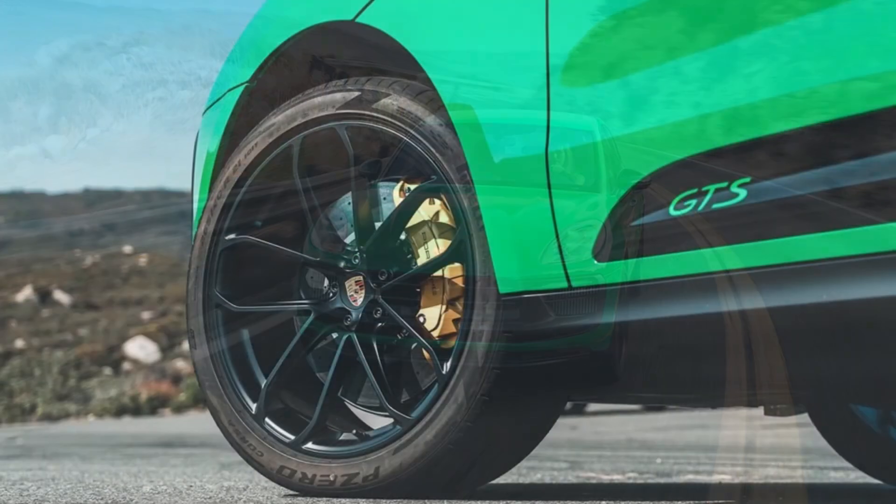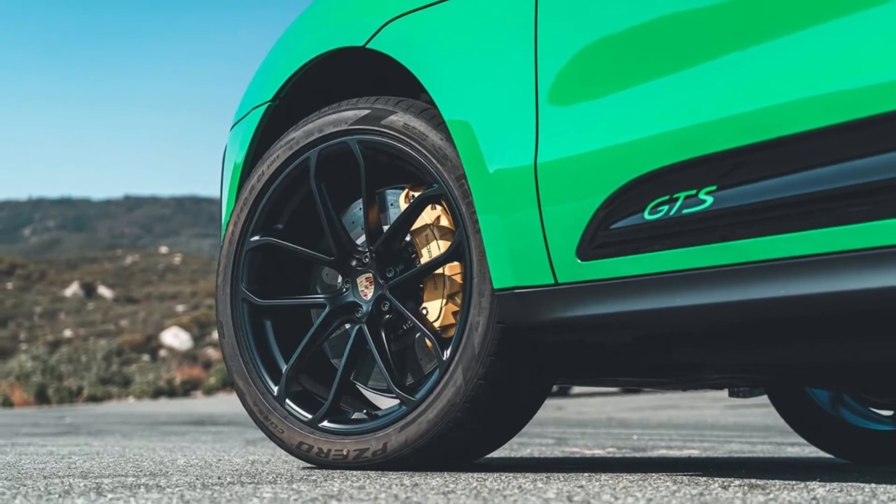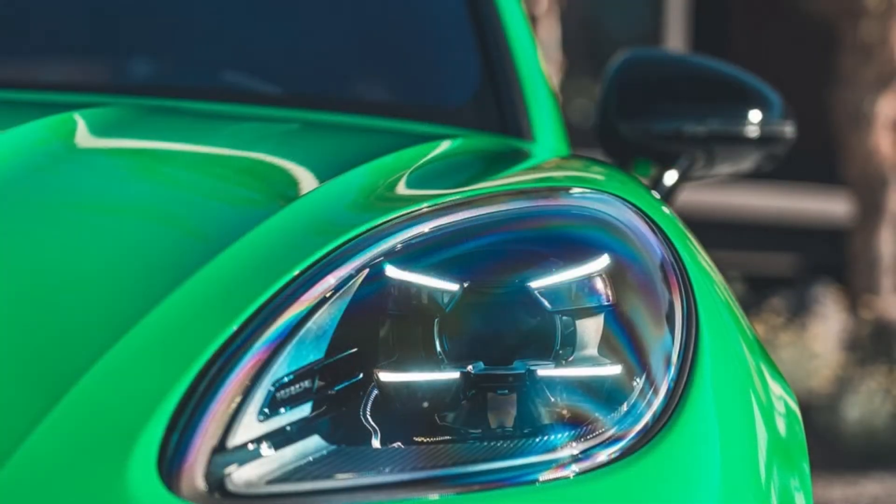Essentially, each variant gets either more power or the engine from the previous year's next level up trim level. We jumped behind the wheel of a Euro-spec 2022 Porsche Macan GTS for a weekend to see if the changes keep the sportiest offering feeling fresh.